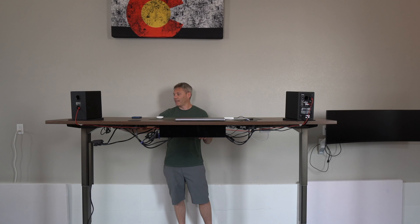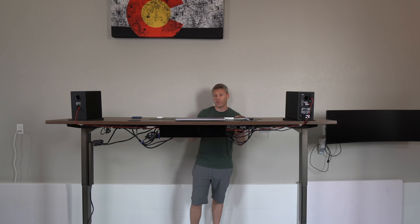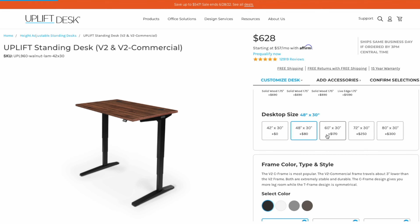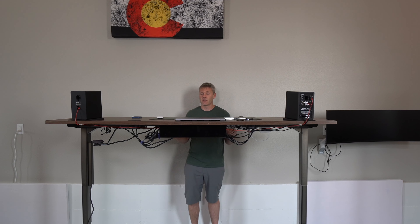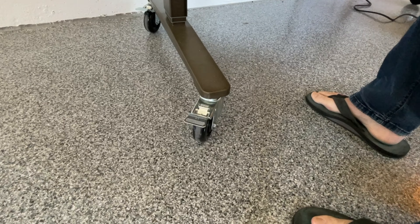I decided to go with the Uplift Version Two desk. There are three main reasons: one, they had a ton of different options; two, they seem to be high quality; and three, they seemed like a good company that stands behind their product — they have a 15-year warranty. Because I was limited on space and knew I wanted a big desk, they actually offered an 80 by 30 inch size, which a lot of other manufacturers didn't — usually 72 inches is the biggest. That was a really big factor in my decision.